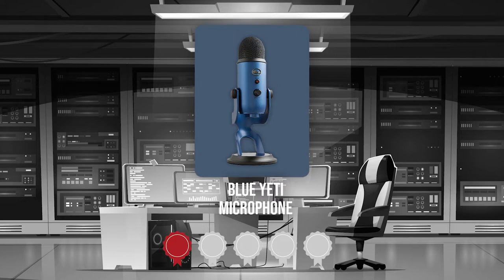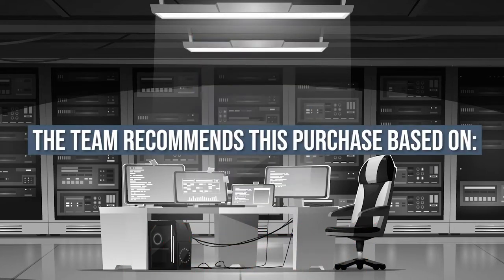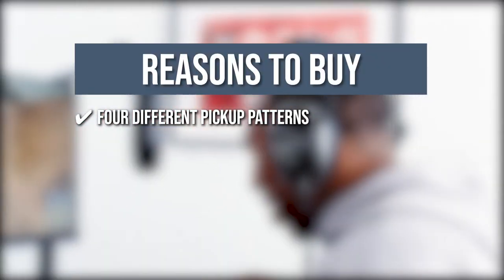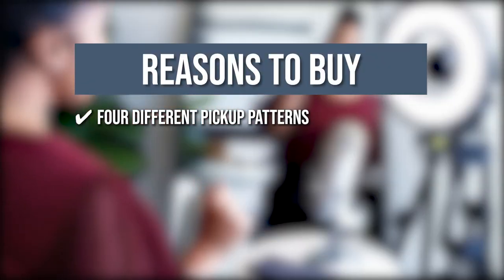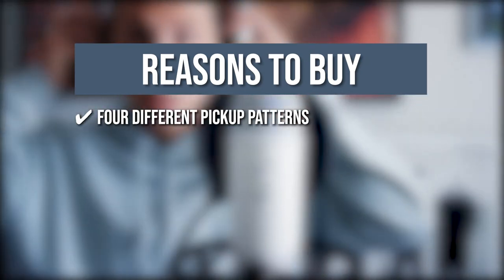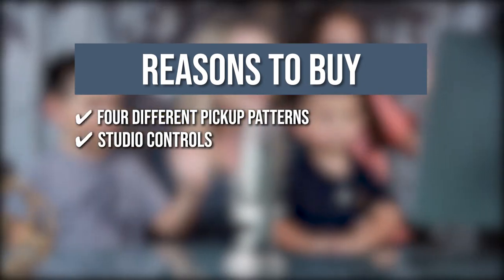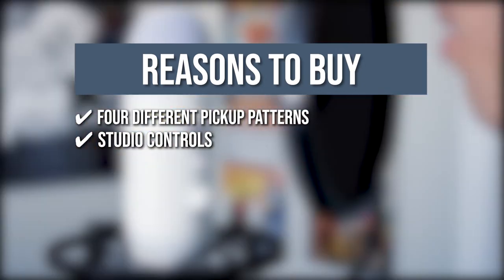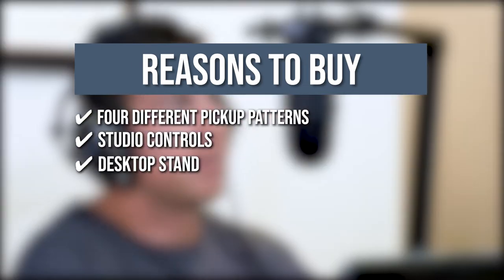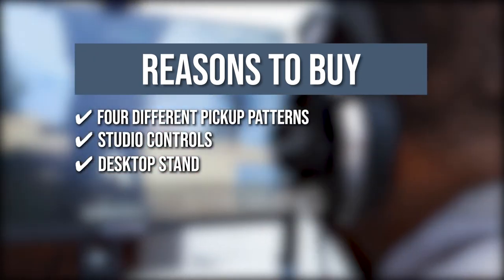TrustedShoppingGuy.com has awarded the Blue Yeti microphone a 5 badge rating. The team recommends this purchase based on the following. 4 Different Pickup Patterns: It offers 4 different microphone pickup patterns, allowing you to record and stream in ways that would ordinarily necessitate several microphones. Studio Controls: The microphone features studio controls for headphone volume, pattern selection, instant mute, and microphone gain, putting you in charge of the recording process. Desktop Stand: You can set up in seconds with the included desktop stand or connect directly to a mic stand or boom arm.